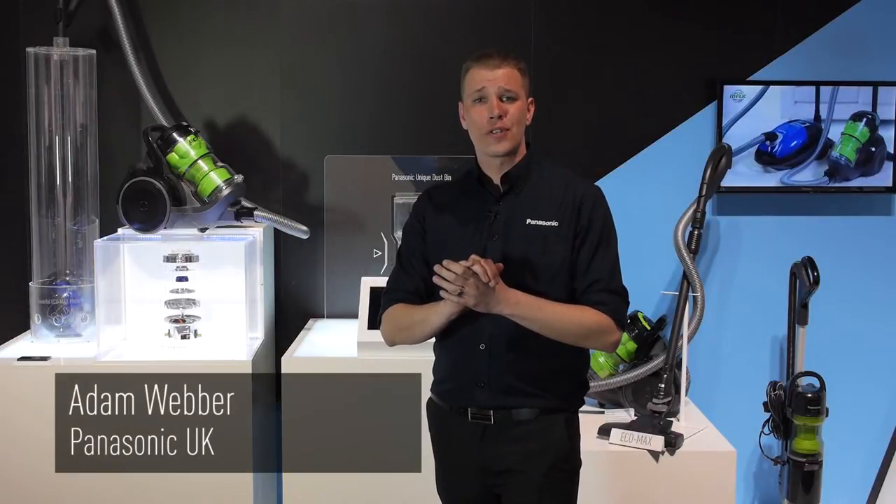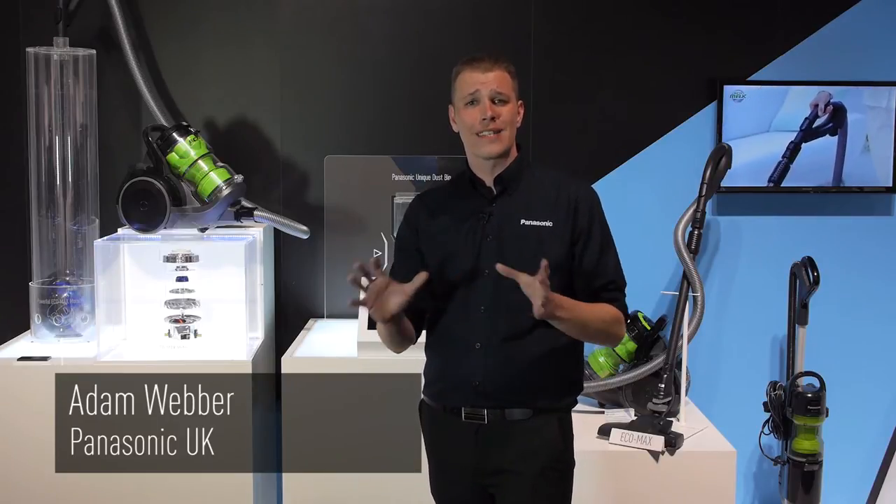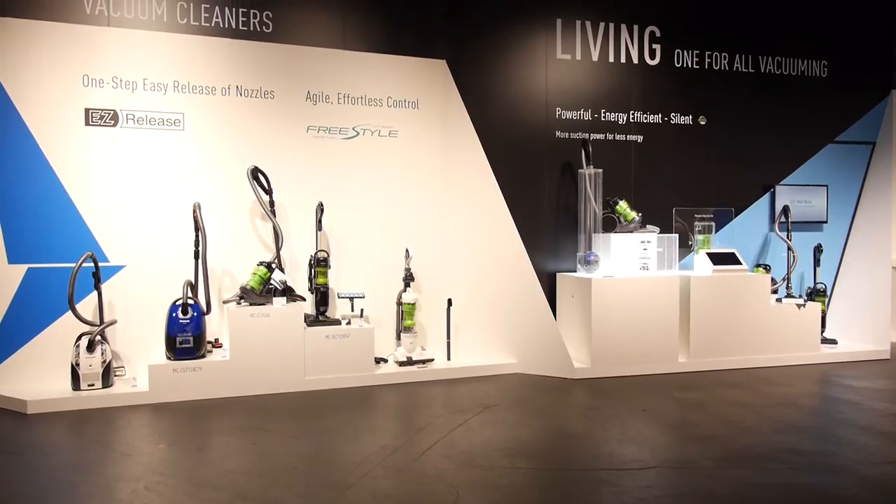Hello and welcome to the Panasonic Convention 2014 here in Amsterdam. My name is Adam and I'm very happy to be showing you some of the fantastic vacuum cleaner technologies coming to you in 2014.